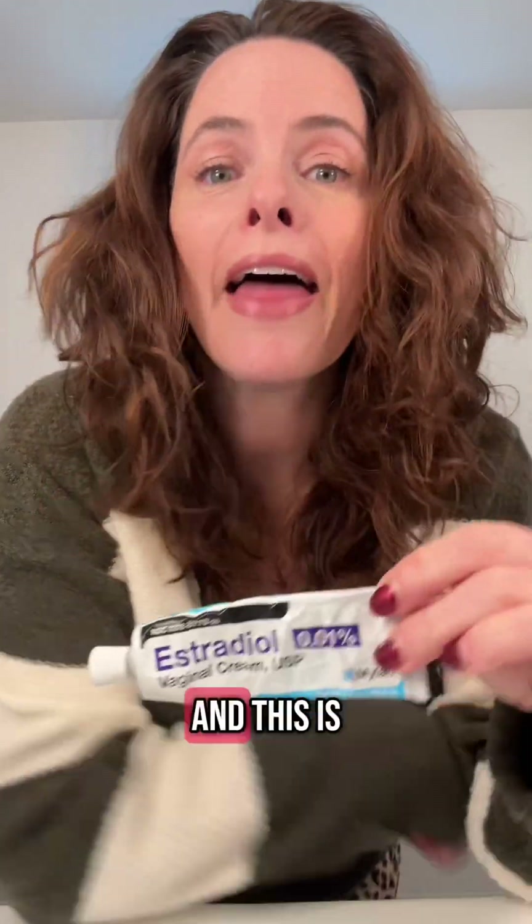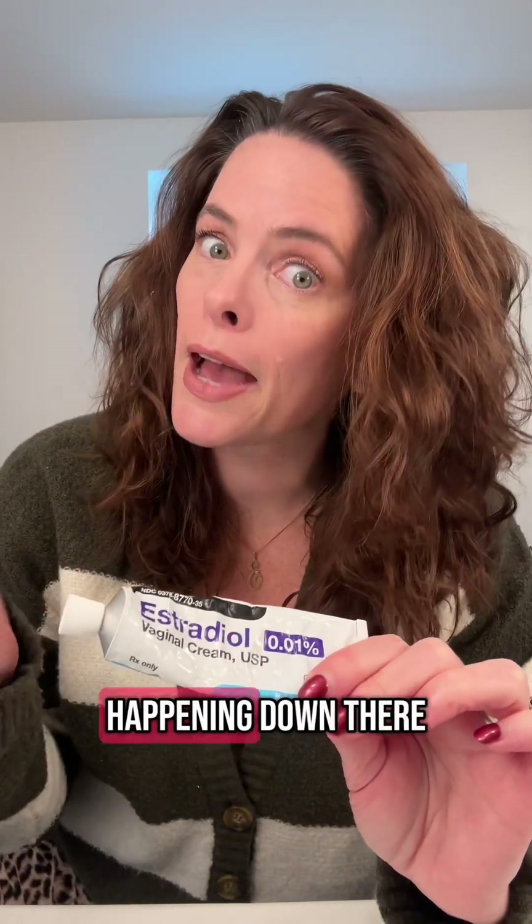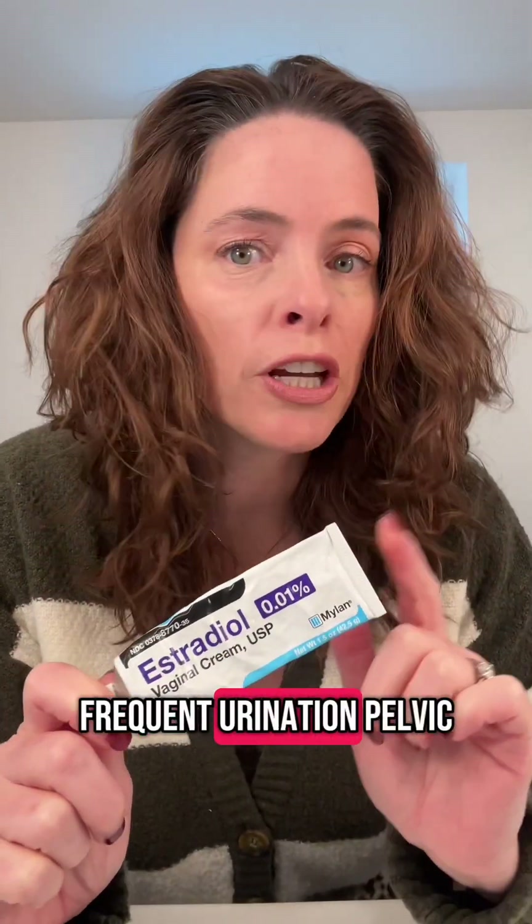This is topical estradiol cream, and it's meant to help you with genitourinary symptoms of menopause — aka dryness down there, painful things happening down there, UTIs, frequent urination, pelvic issues. This is going to help with that.